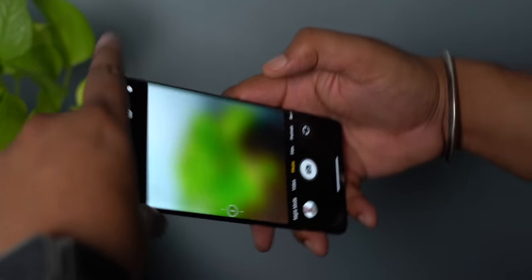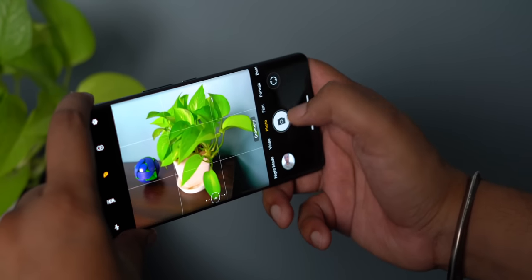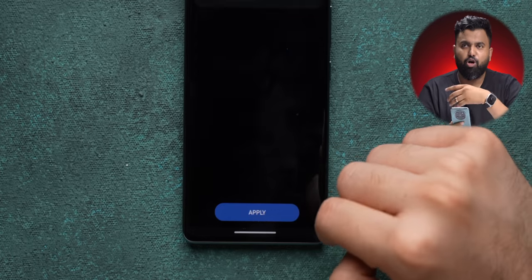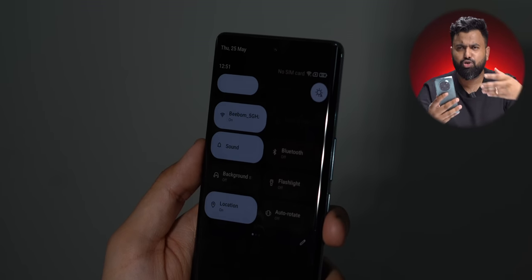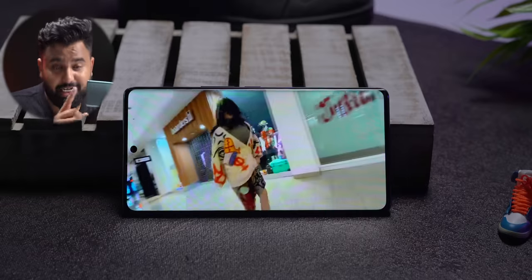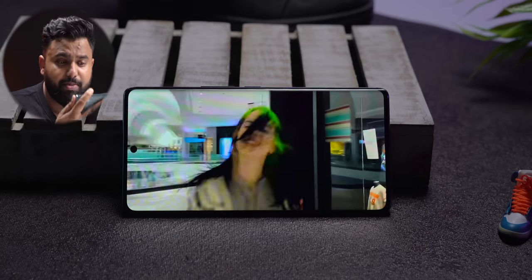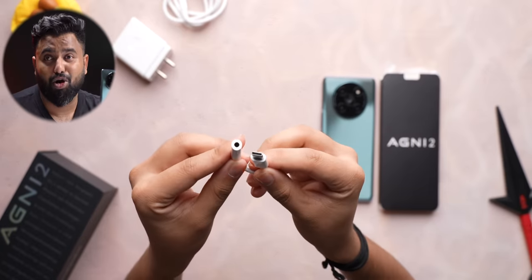What also bugged me about this phone are the bugs. There's a camera bug where it just does not let you take a photo or do anything, and the only fix is to turn off the AI option. There's another bug where the always-on display just does not show up. The screen auto-brightness is also a bit finicky — sometimes it adjusts too suddenly, going too high or too low. The phone also does not have stereo speakers — there's only a single bottom speaker, which is loud and pretty good but can easily get muffled. There's also no microSD slot and no headphone jack, though Lava does bundle a dongle in the box.